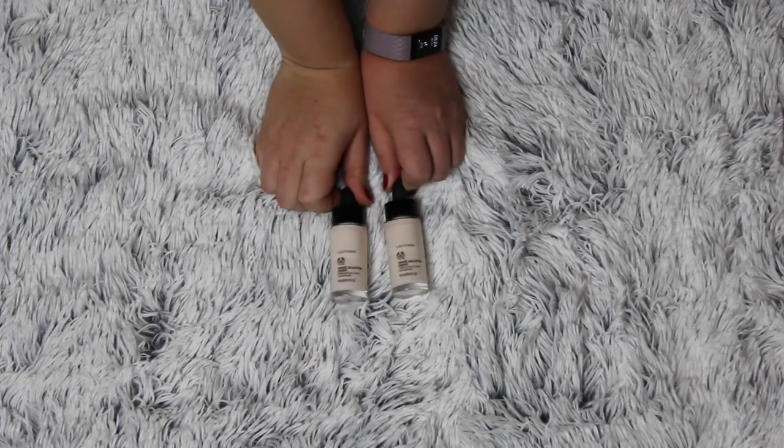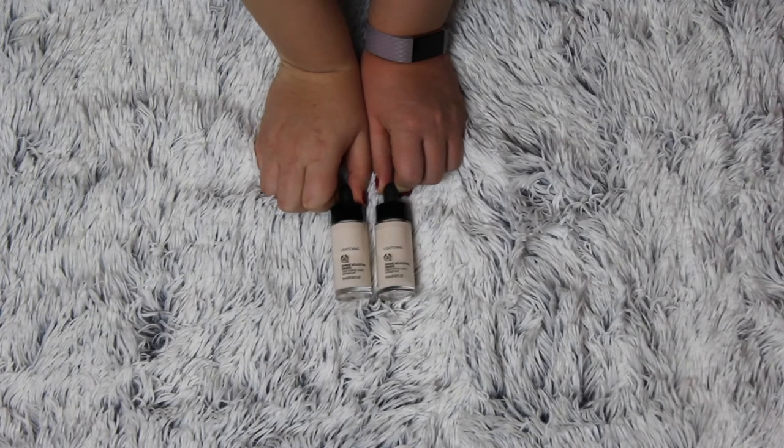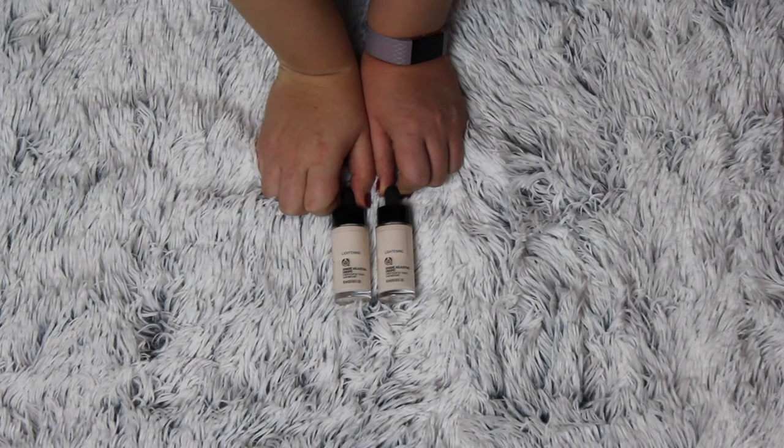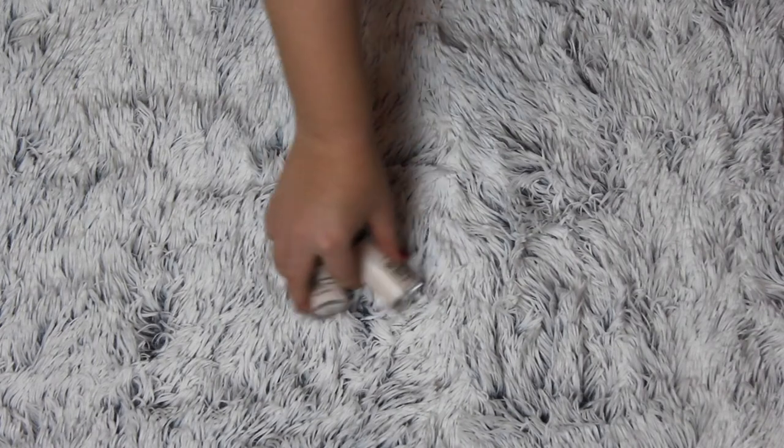Then I have these two — my The Body Shop lightening drops, shade adjusting drops that I use for my foundation. I haven't really used them lately just because I have a very great range of foundations, so I don't need them right now. But I love them and I'm not going to get rid of them because I'm just so pale and there are so many foundations that are a touch too dark for me. I did get rid of those foundations that are way too dark and would need half a bottle of these to match me.